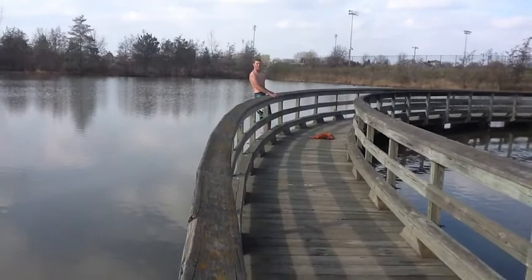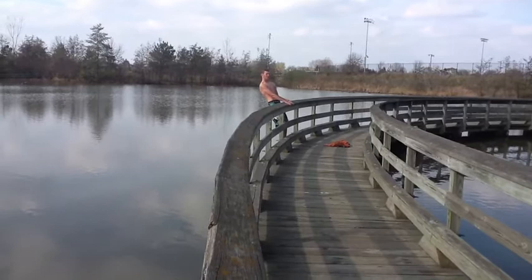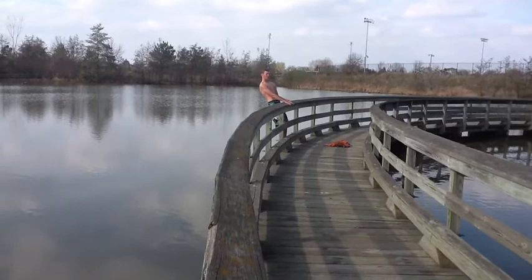Warning! Don't try this at home! I'm a trained idiot about to demonstrate the swimming of the backswimmer — how it uses its hind legs as giant paddles to swim in the water. Here I go.